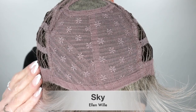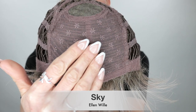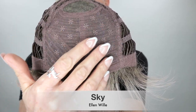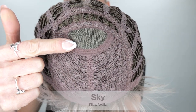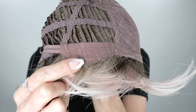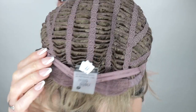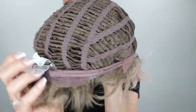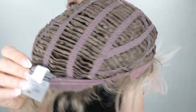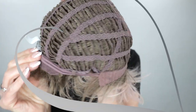Sky is pretty much a basic cap wig. I do feel a very little permatease living around this area. She does have that monofilament crown, bendable ear tabs, adjustable straps, and she's open weft throughout the rest of her cap. She does have some stretch on her as well.